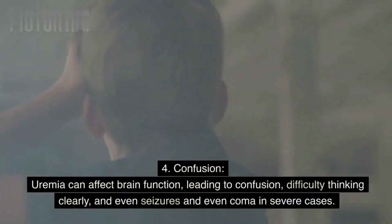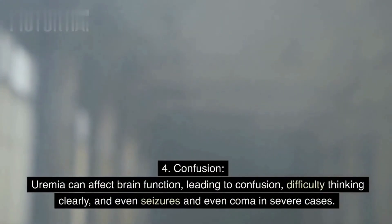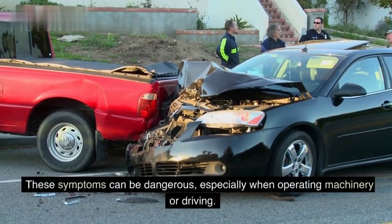Sign 4: Confusion. Uremia can affect brain function, leading to confusion, difficulty thinking clearly, and even seizures and coma in severe cases. These symptoms can be dangerous, especially when operating machinery or driving.